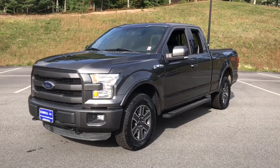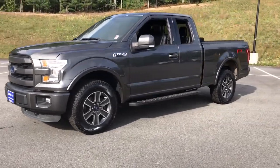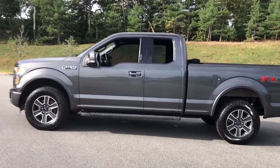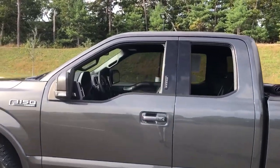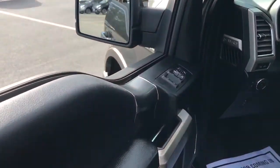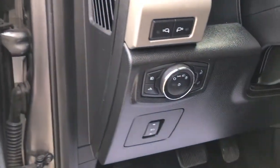You'll have love at first sight with the 2015 Ford F-150. With less than 60,000 miles on the odometer, this vehicle stands out from the rest. This rugged F-150 is ready for work, off-roading, or a little R&R.